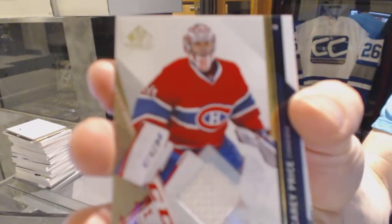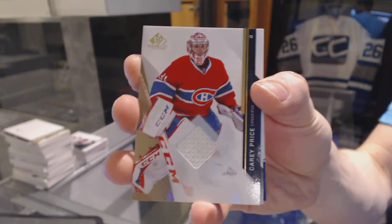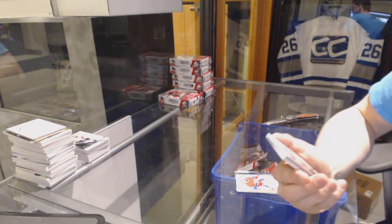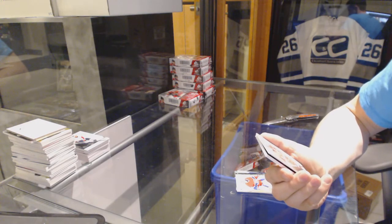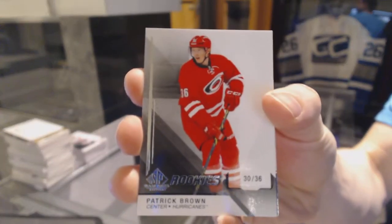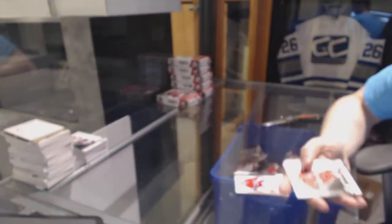Base jersey for the Montreal Canadiens, Carey Price. Rookie card number 30 of 36 for the Carolina Hurricanes, Patrick Brown.